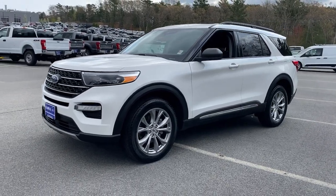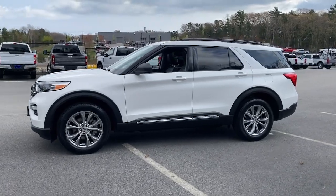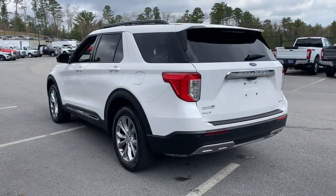Get acquainted with the 2020 Ford Explorer. This vehicle is an outstanding buy with fewer than 35,000 miles on the odometer.